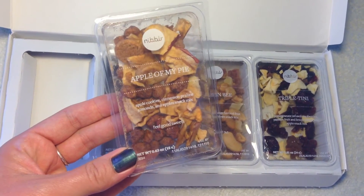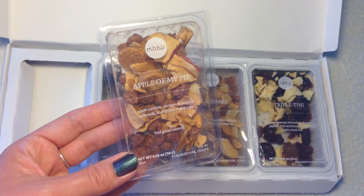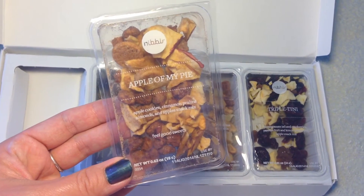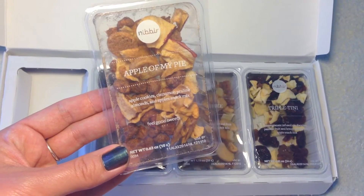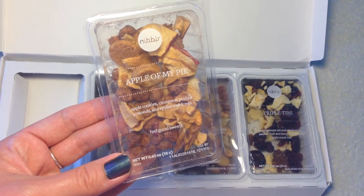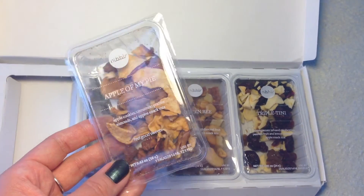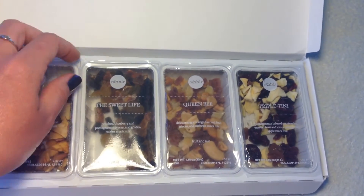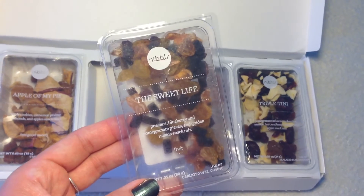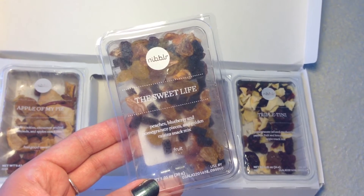You do get to pick your snacks, and I was very satisfied with everything I got last month. The first one is called 'Apple of My Pie' — very cute, instead of 'apple of my eye.' This has apple cookies, cinnamon praline almonds, and apple snack mix. This is a feel-good sweet and it looks really delicious. I'm excited because I love anything apple cinnamon. The next is 'The Sweet Life' — this is peaches, blueberries, pomegranate pieces, and golden raisin snack mix.